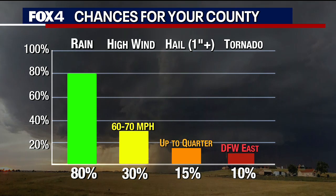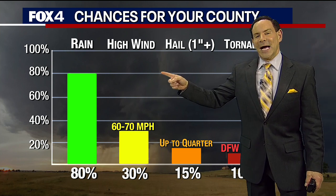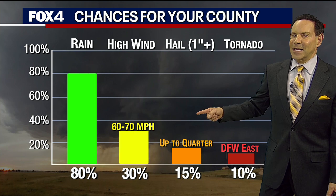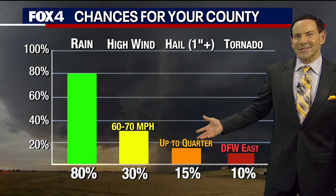The rain coverage — the chance that you get rain — is about 80%, closer to 90% in the Metroplex, but 80% across our area. Of the storms we have, less than half will be capable of severe weather, but maybe a third are. So we have to watch that. The high wind is the main threat. Some will have hail, at least the initial ones — not all. And then the tornado risk from DFW east.